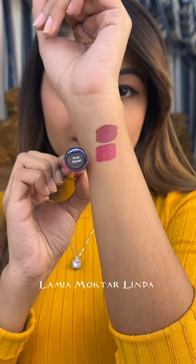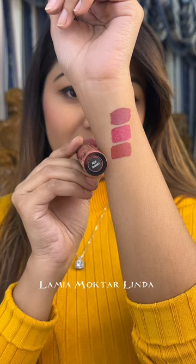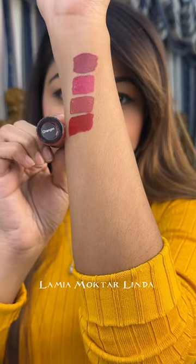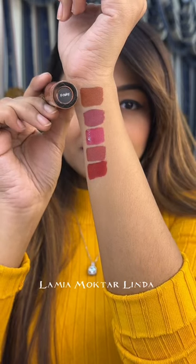The 2nd shade is Roll Model — it's a very beautiful muted pink tone. The 4th shade has changed; it's an orange-type red. The Frisky shade is a must-have.